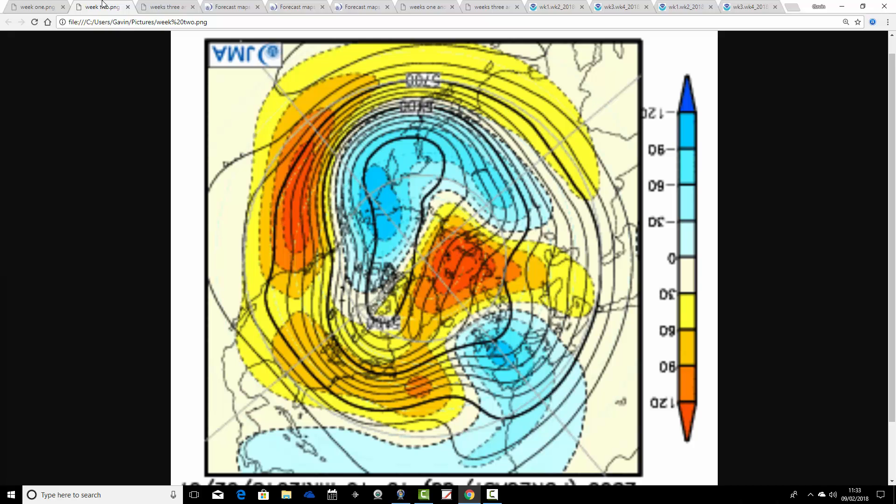Week two takes us from the 16th through to the 23rd of February. What's happening here is that we're building a ridge to our north — proper northern blocking setting up, possibly in response to the sudden stratospheric warming we've been talking about recently. Certainly there are signs of northern blocking setting up, which pushes the trough over and to the south of the UK. We're still on the cold side of the jet here, but probably pulling air in from the northeast, maybe even from the east — a really quite cold and wintry spell from the 16th to the 23rd, with the greatest risk of snow in southern parts of the country.